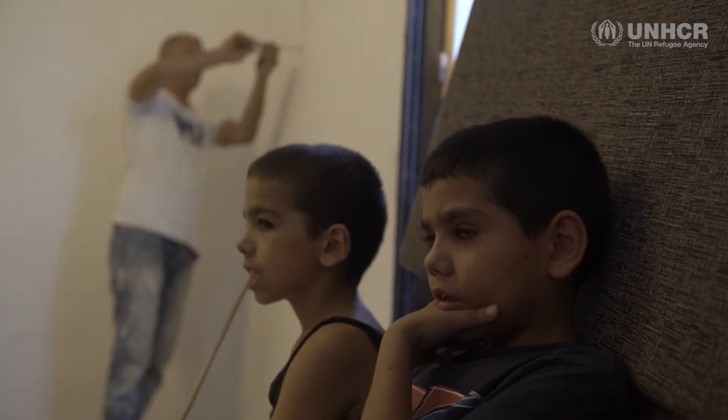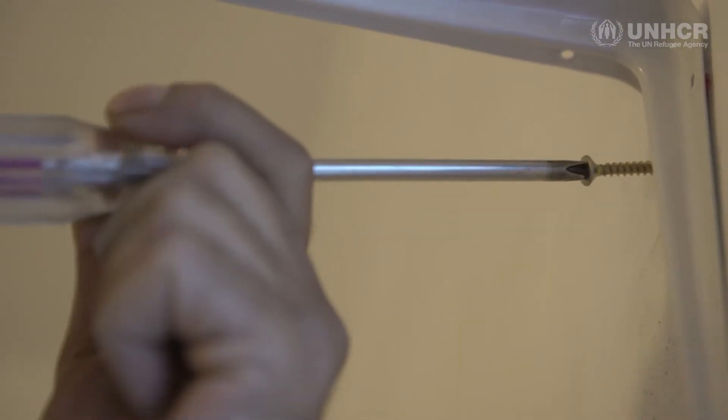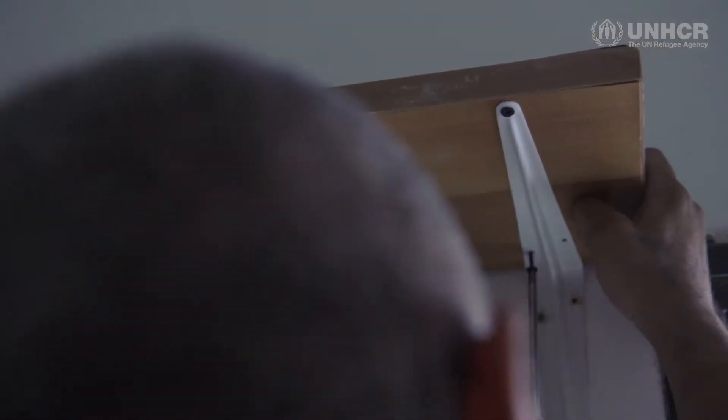In this project, we're working on a house — what we call slum upgrading. We're trying to improve the living conditions of Syrian refugees living in informal or slum areas in Lebanon.